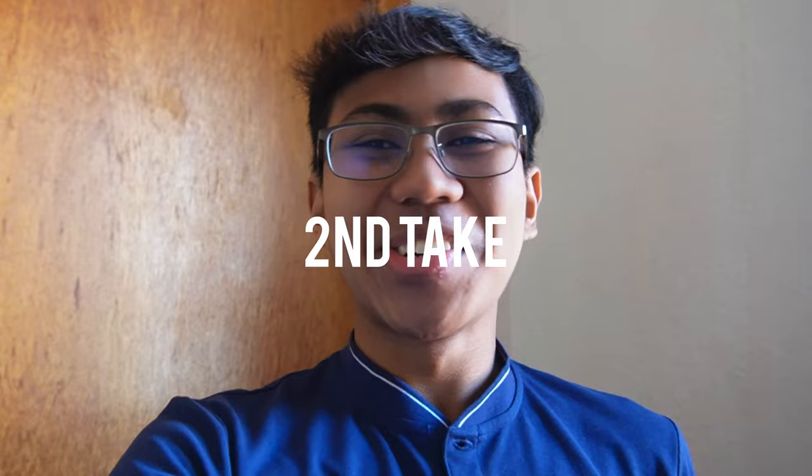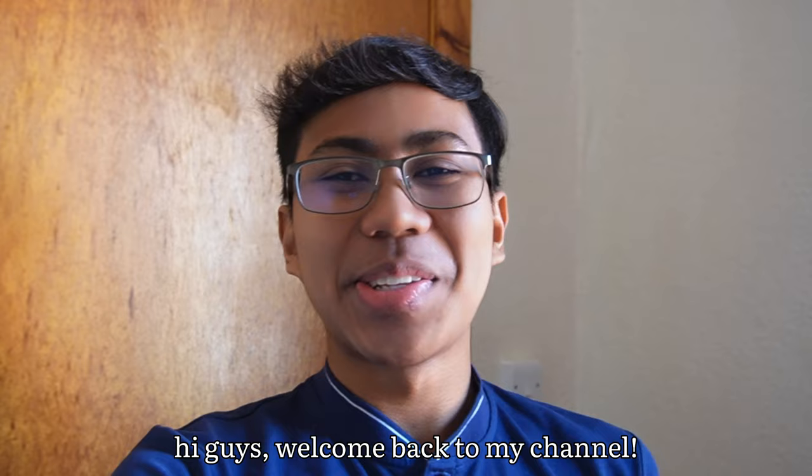Welcome back to my channel. To those who are new to my channel, my name is Arif.